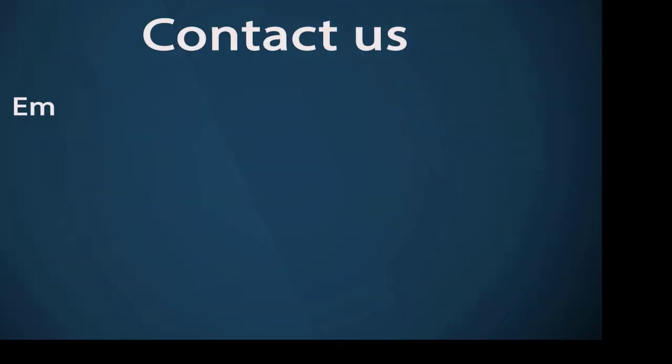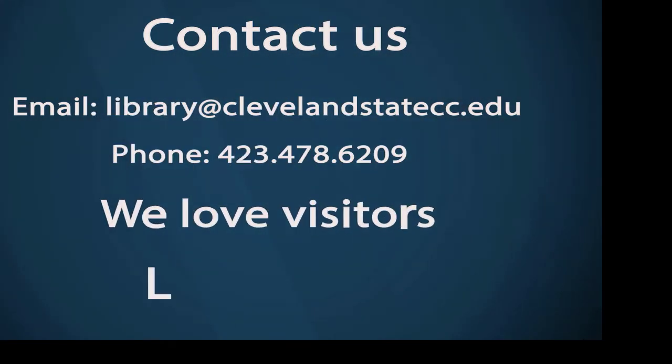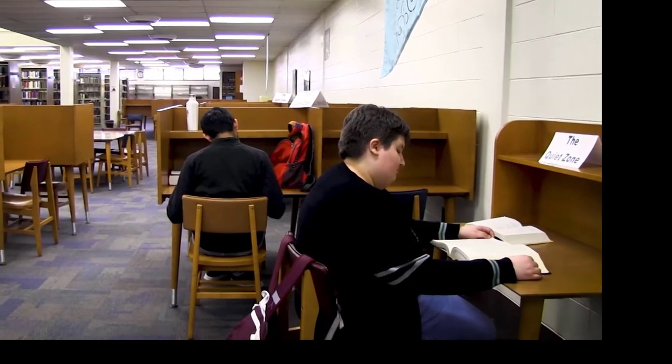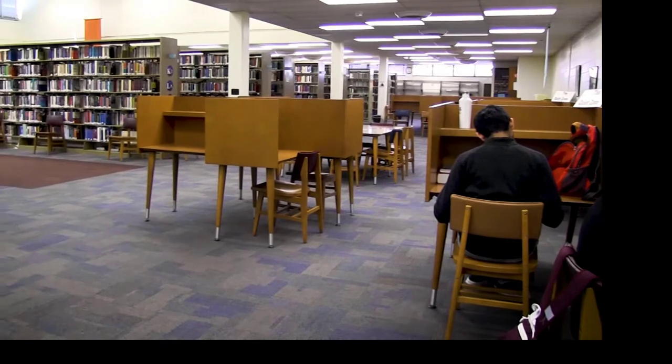You may contact us via email, call us, come in person, or use chat. The Library is a wonderful resource to help you with your research and studies at CSCC. Let us show you around.